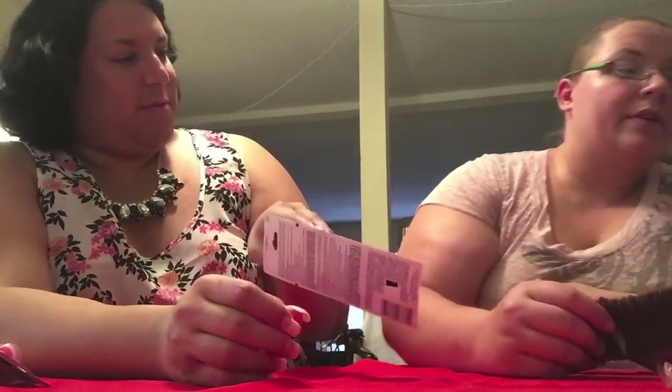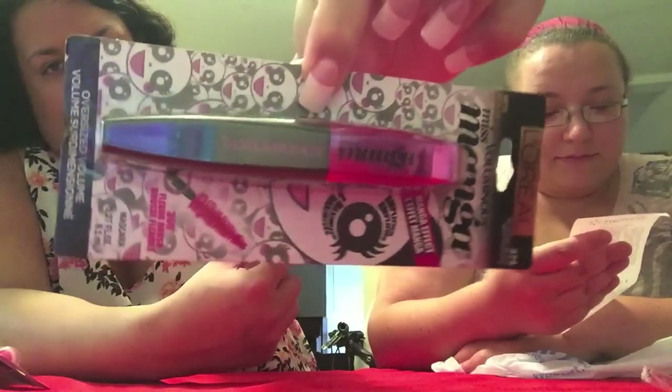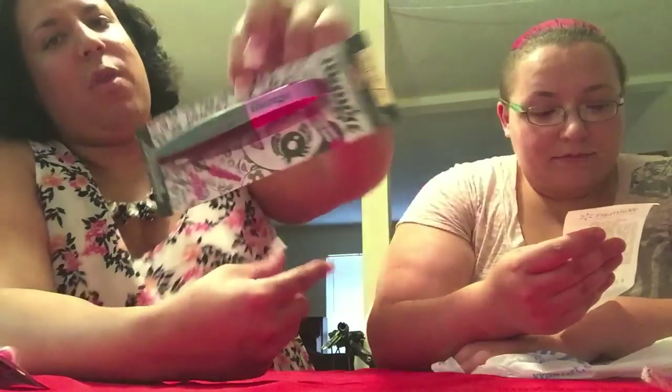And of course, Ouchless Goodies hair ties. And the last one — you guys know I live for my Miss Manga Voluminous L'Oreal Mascara, so I told her to pick one up because it's so amazing.